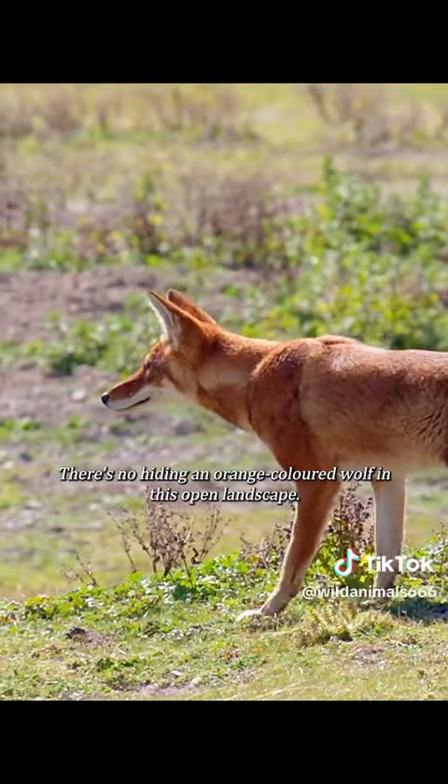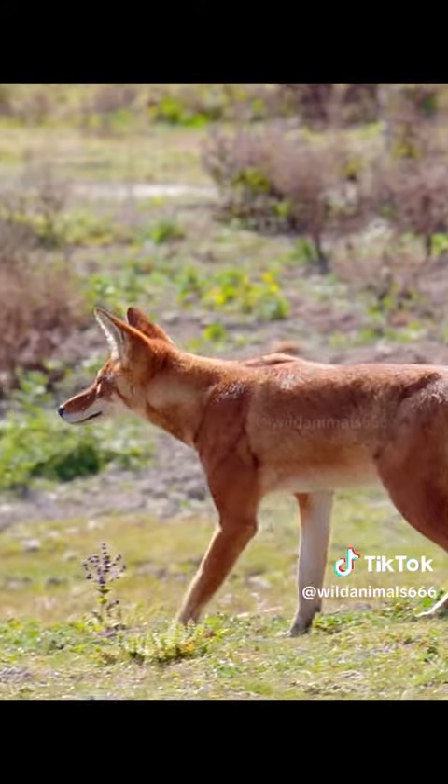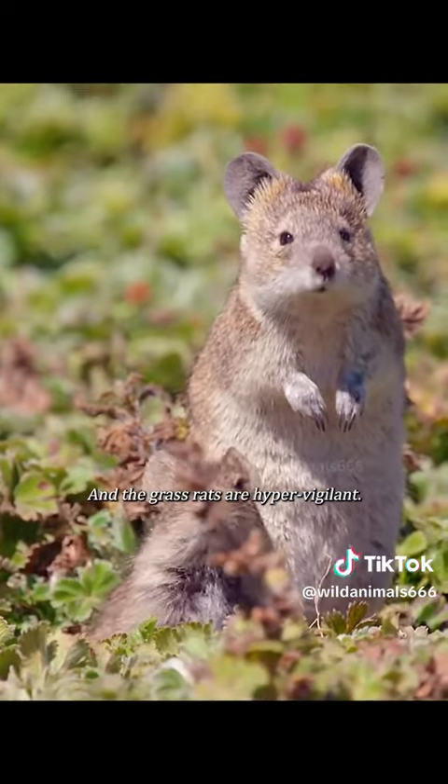There's no hiding an orange-colored wolf in this open landscape, and the grass rats are hyper-vigilant.